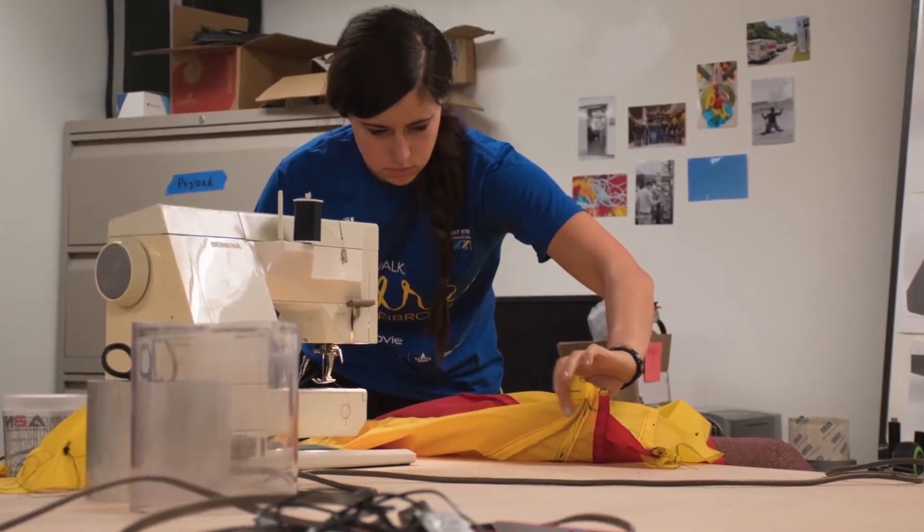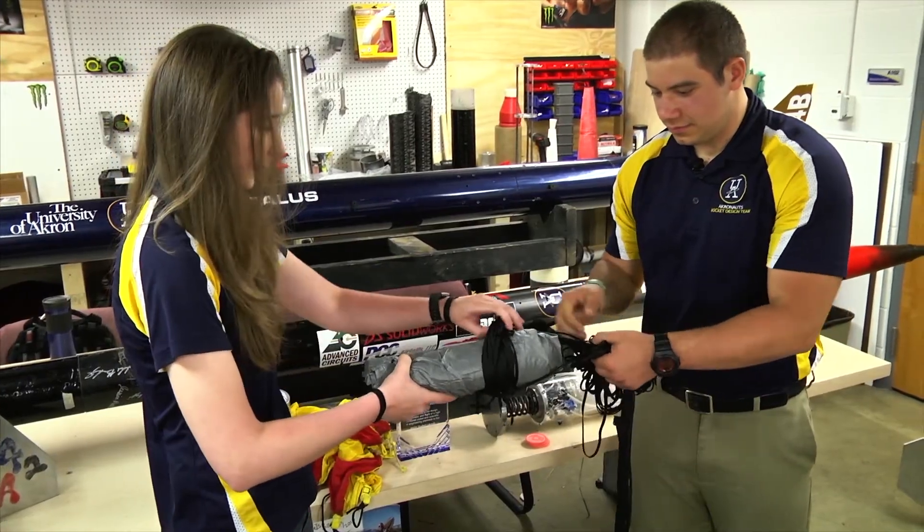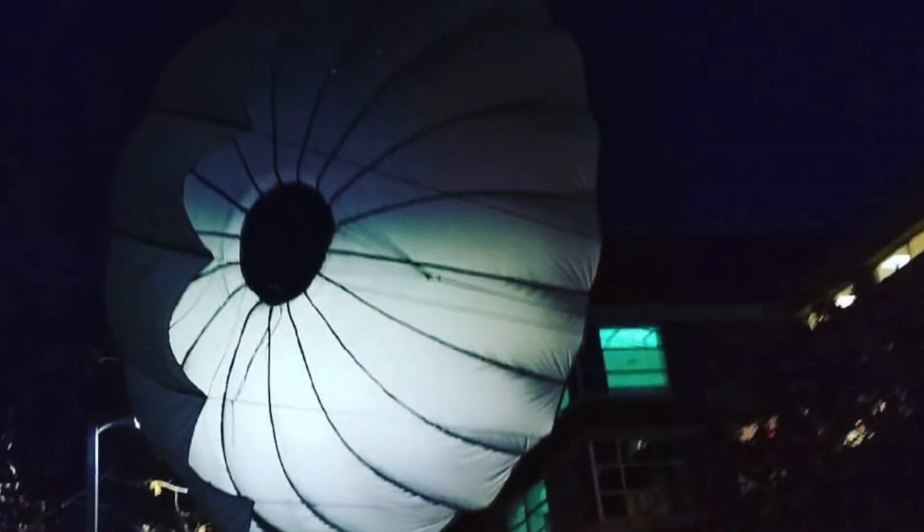We find it easier to ask for material than to ask for money in itself. We even sew the parachutes. This is the parachute that we used for Zaphod — it's about 130 inches in diameter, so it's a little over ten feet.